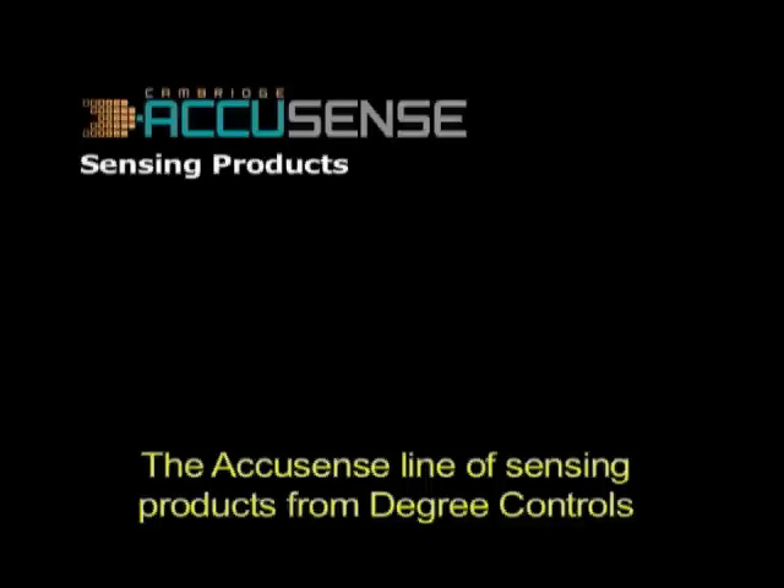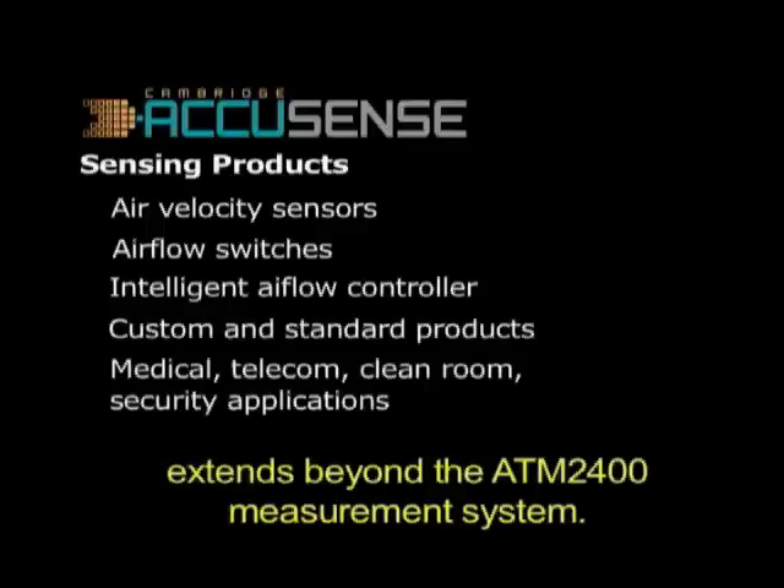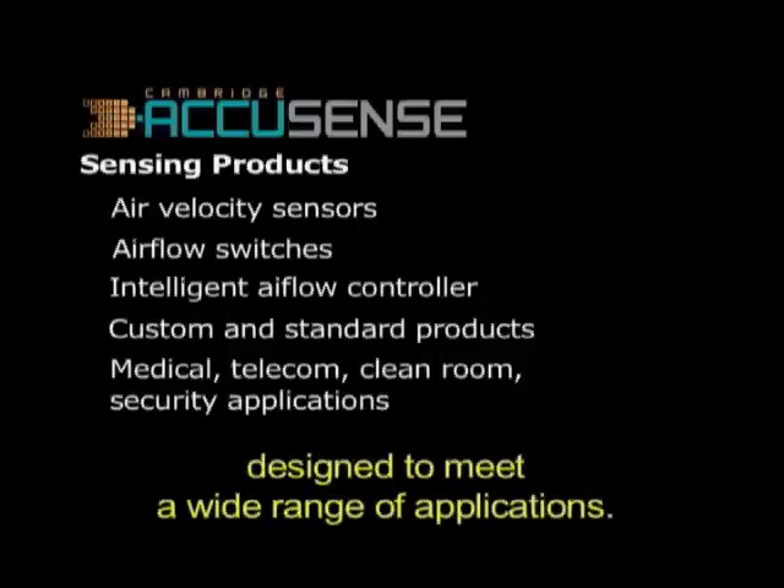The AccuSense line of sensing products from Degree Controls extends beyond the ATM 2400 measurement system. We have different kinds of air flow sensors and switches designed to meet a wide range of applications.